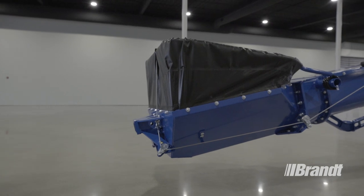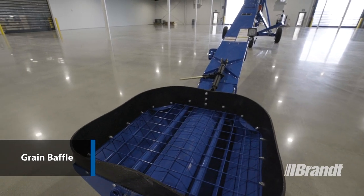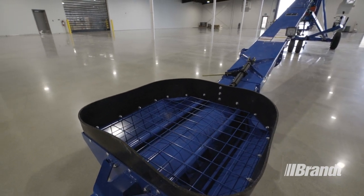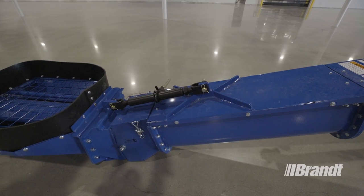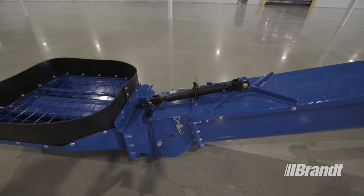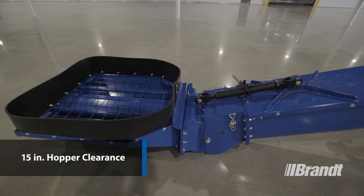For both our low-profile and high-performance intakes, we've included a grain baffle over the flighting, which improves control of the grain to flow directly into the intake flighting. This baffle reduces the grain splash when loading into it, especially for high-movement crops like peas, and it allows us to drop the safety grading as low to the flighting as possible, for a total height of only 15 inches to the top of the intake weldment.